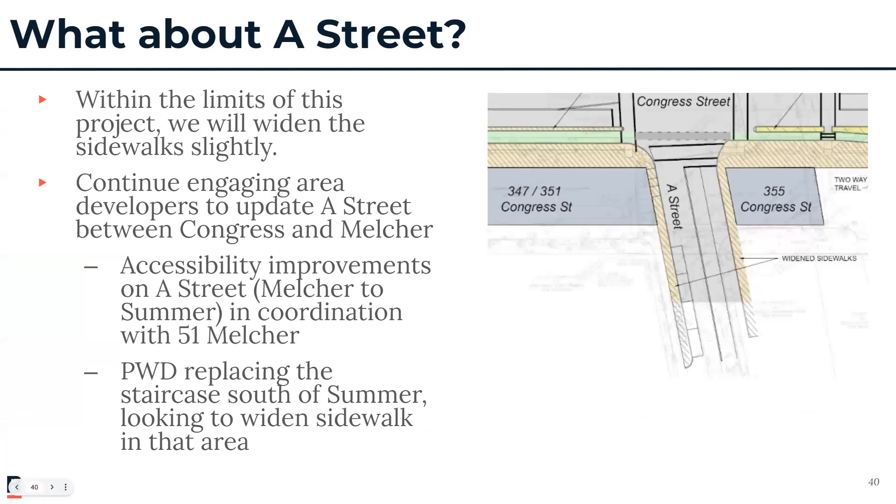Finally, I'd like to touch on the reconstruction of A Street. As part of the Congress Street project, we will be widening the sidewalks slightly to provide accessible sidewalks, but only within the limits of this project. We understand that more needs to be done on A Street, so we will continue to engage with area developers to update A Street between Congress and Melcher. In coordination with 51 Melcher, accessibility improvements will be made on A Street from around Melcher Street to Summer Street. In the short term, Public Works will be replacing the staircase south of Summer Street as well as widening the sidewalk in that vicinity.